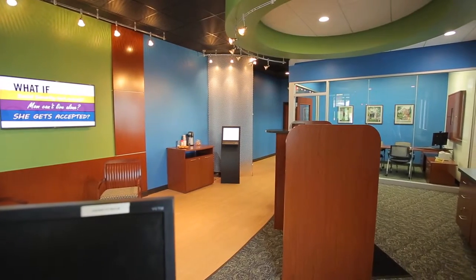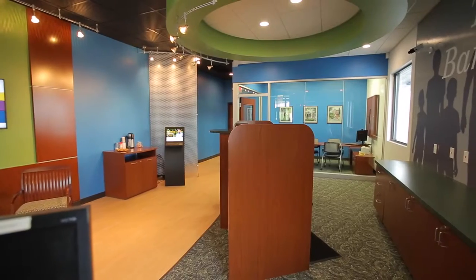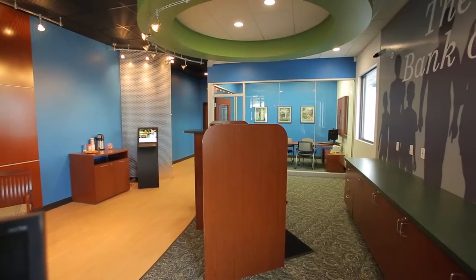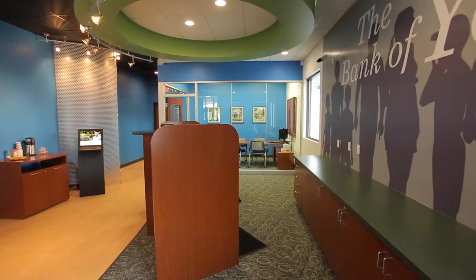Today's branch is smaller, more intimate, and more customer-focused. The new branch design has three different elements: it includes an access zone, a knowledge zone, and a connection zone.